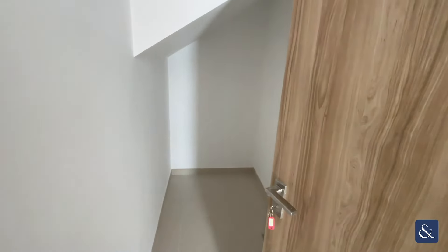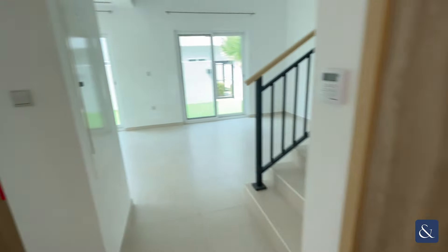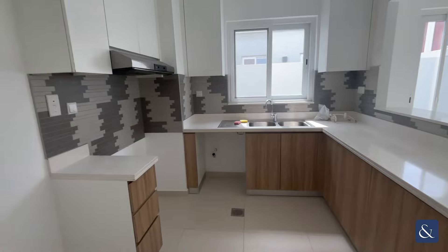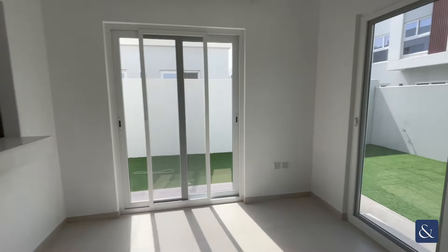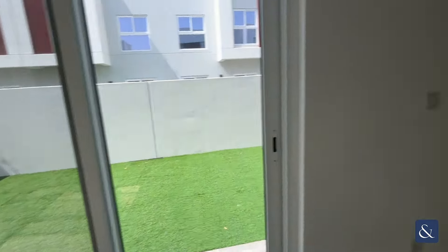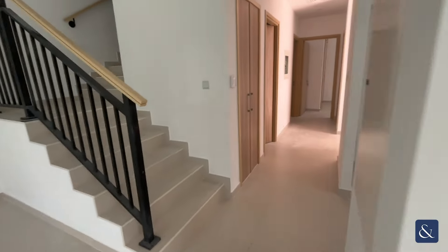Here we have a downstairs storage room and the open kitchen with our living area, in which we have quite a big private garden with a sidewalk.